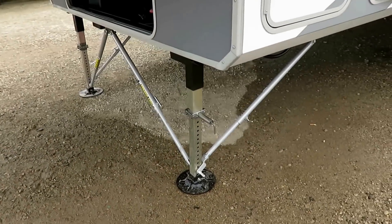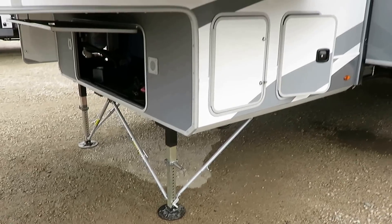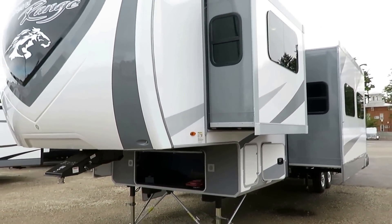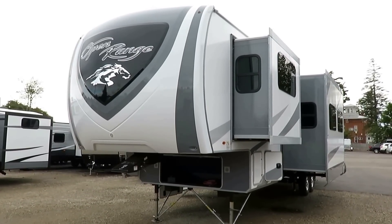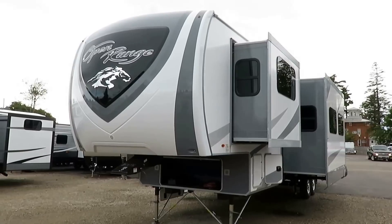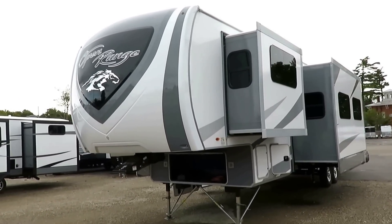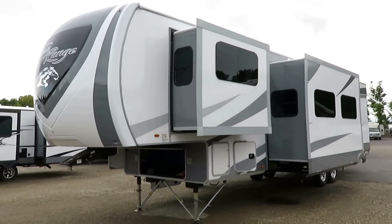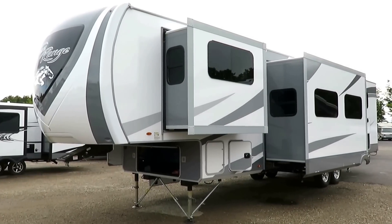Strongarm stabilizer bars — not only do these make this thing very sturdy on a campsite, but they're here for a very specific purpose. Open Ranges are bigger, and I don't mean longer, I mean bigger. This is a wide-body RV. It's not a standard 8-foot wide — it's 100 inches. Before you say four inches is not a big deal, get in it and feel it. You really couldn't pull off this floor plan effectively without the extra wide body.